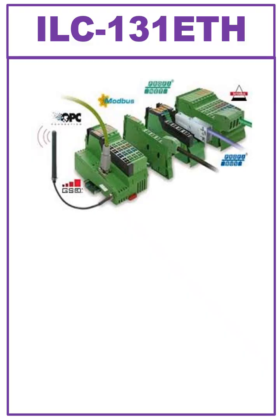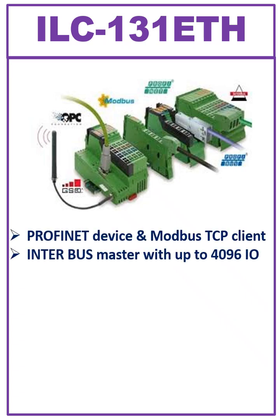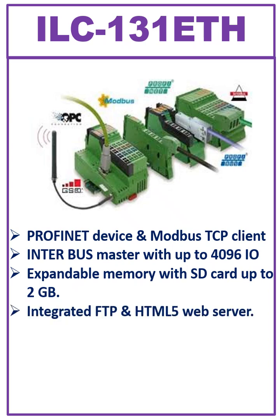The ILC-131 PLC controller supports Profinet device and Modbus TCP client. It is a complete Interbus master with up to 4096 I/O points. The memory of the ILC-131 is expandable with an SD card up to 2GB, and it features an integrated FTP and HTML5 web server.